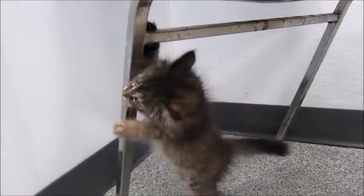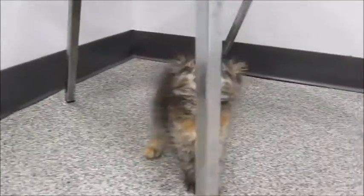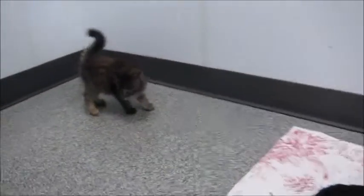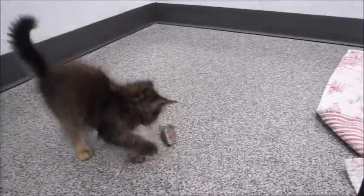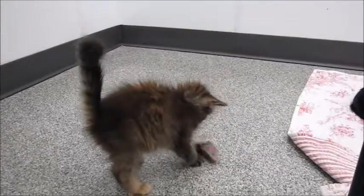I'm gonna wrap this up - I think you can tell what a sweet, fun, adorable kitten she is. She's probably about eight or nine weeks old. You'll want to get her some toys, or maybe have another kitten at home or a young cat for her to play with, because she's very playful, fun, and friendly.